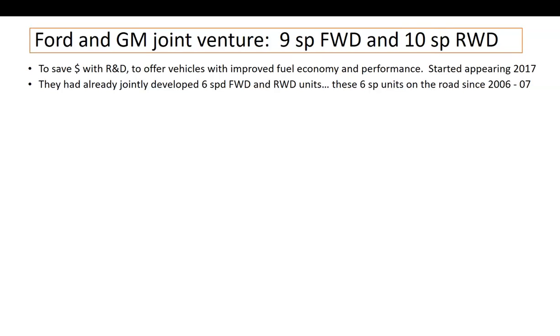The real reason was to save loads of money in research and development, as well as offer vehicles with improved fuel economy and performance. The 10-speed debuted in models like the Ford F-150 Raptor in 2017, but by 2018 it was getting into other vehicles in both Ford and General Motors lineups, and by 2019 it was pretty much standard equipment in a lot of vehicles by both companies.